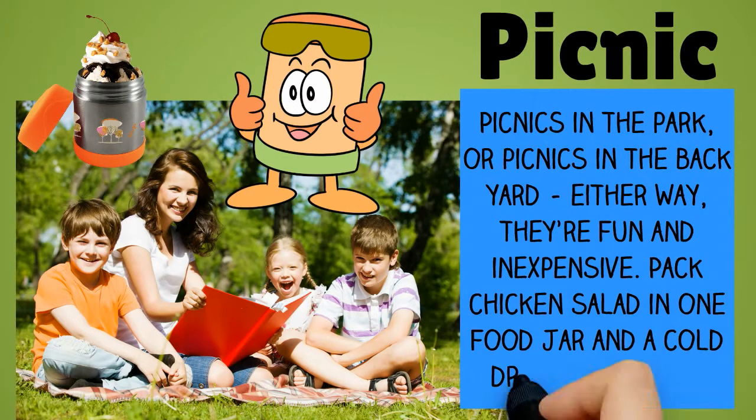Picnics in the park, or picnics in the backyard — either way, they're fun and inexpensive. Pack chicken salad in one food jar and a cold drink in another.